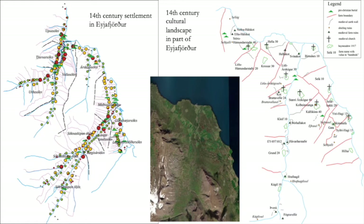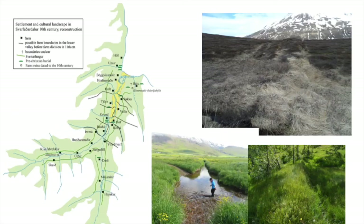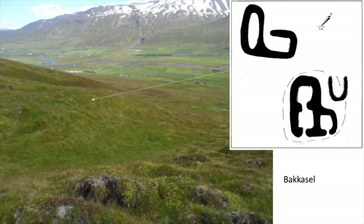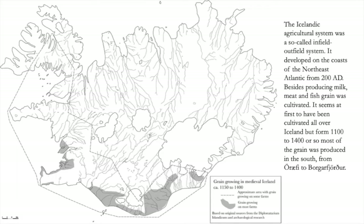The animals produced mostly milk. Here we see the settlements and the various sizes of farms and the agricultural landscape in northern Iceland. Here we see some of the medieval remains — earth walls — and here there is a map of the earth wall as it winds along the valley. The slopes are the transhumance shielings like this.